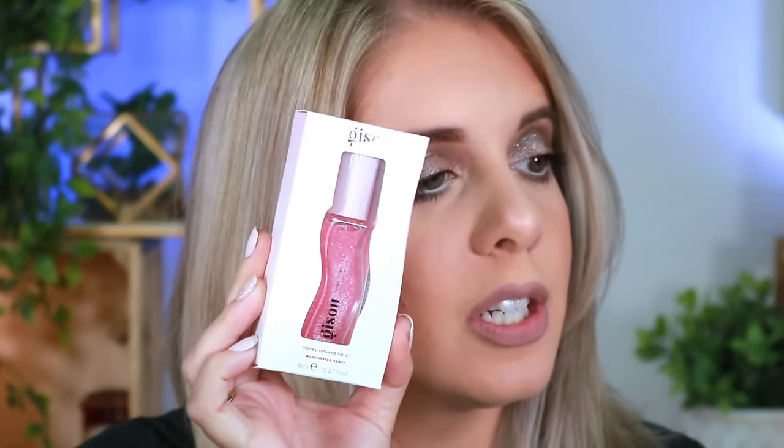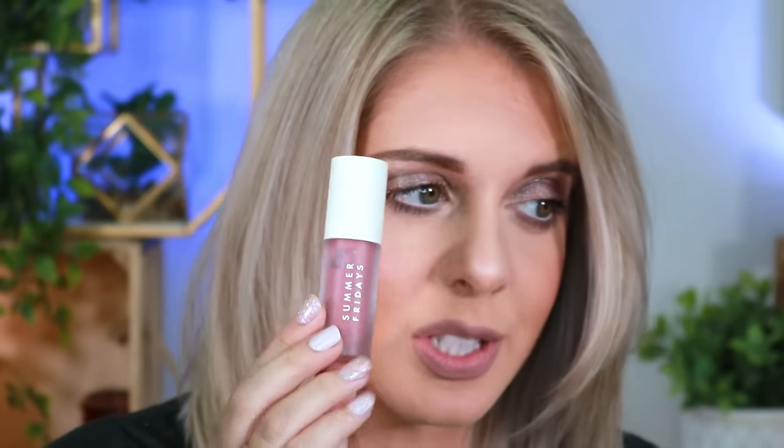I have two new lip oils: the Gazoo honey-infused lip oil in Watermelon Sugar, and the Summer Fridays Dream Lip Oil. So many of you guys told me the Summer Fridays one leaks once you open it and gets everywhere. Some of you had to return it — so maybe I'll save that one.